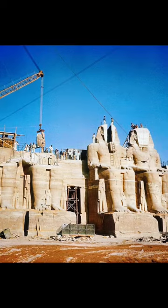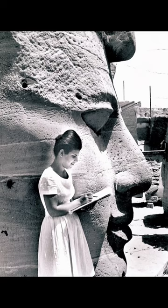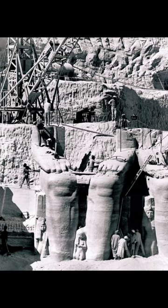At the time, it cost around $40 million to relocate the temple. In today's money, that works out at around $350 million.